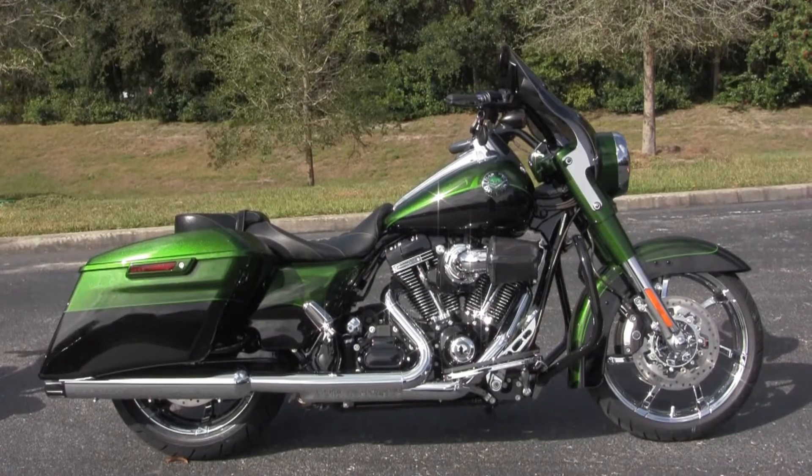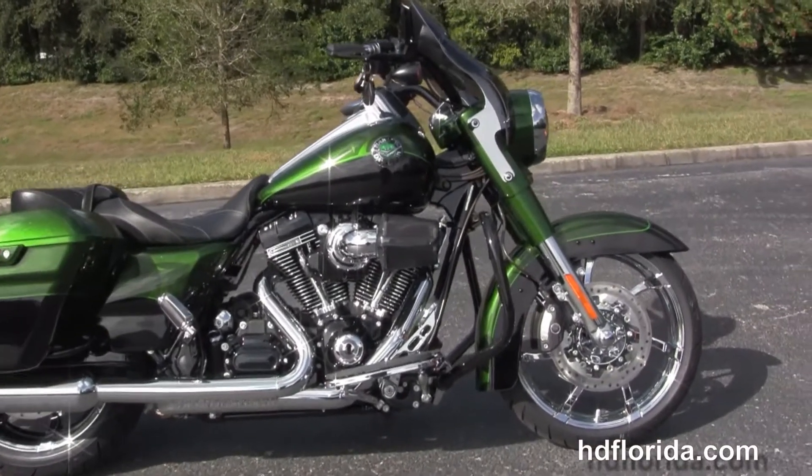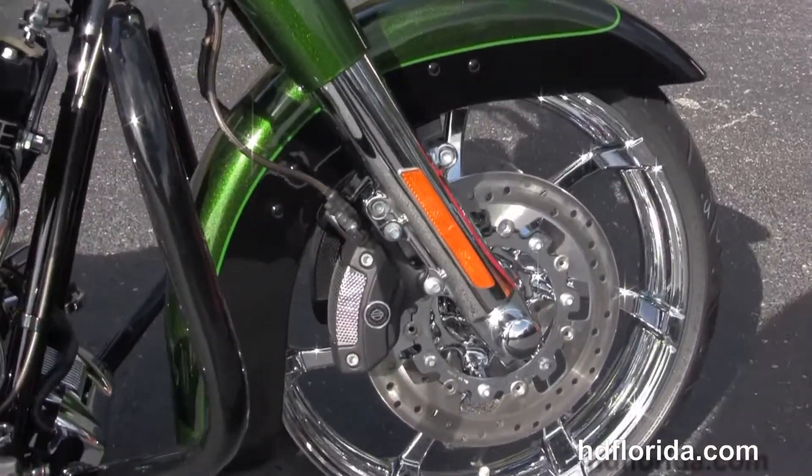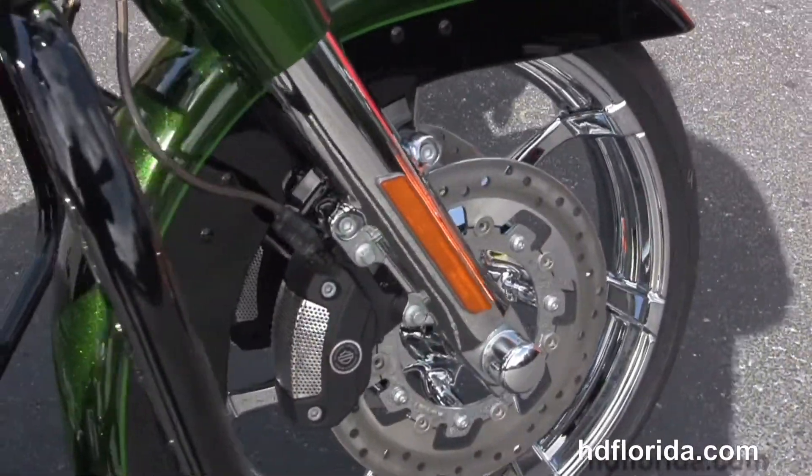This Road King starts out front with the new streamlined low profile front fender and the mirror chrome 19 inch agitator chrome wheels. We have the matching rotors and the four piston Brembo calipers.